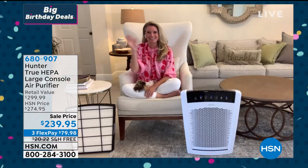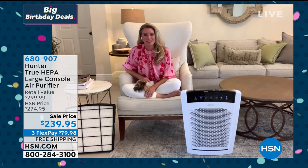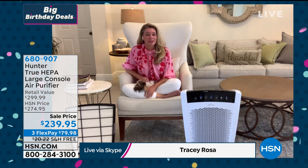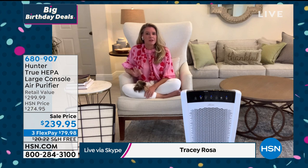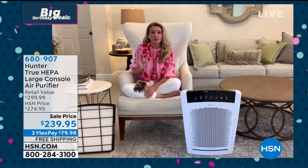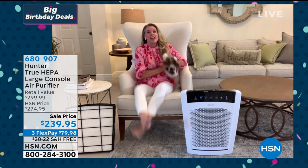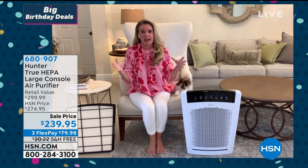Tracy Rosa is our guest joining from home to talk about the power behind this Hunter air purifier — there are a lot of models, but this is top of the line. Would you believe it if I told you we're talking a whole home cleaning solution — up to 2,000 square feet? It's going to turn the air around in a 2,000 square foot area one time every hour.